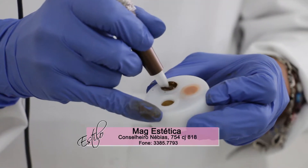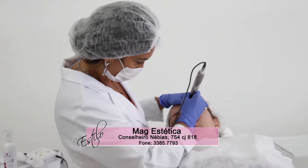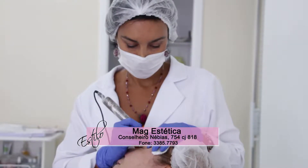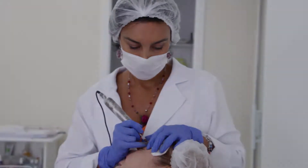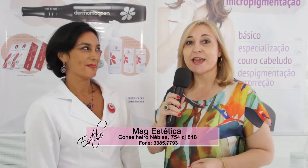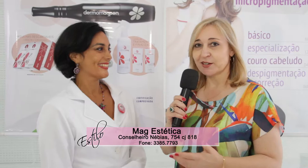Eu sou uma Mag Estética especializada em procedimentos estéticos e embelezamento do olhar. Aqui também ministram aulas sobre tratamentos de estética e micropigmentação. A Mag Estética Litoral é uma representação de São Paulo e está em Santos há três anos, com muito sucesso em termos de micropigmentação. Quem faz tudo isso é a Márcia, que é experte no assunto.